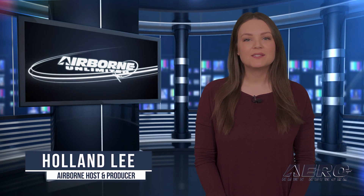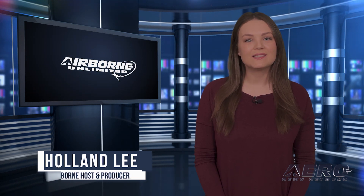Welcome to Airborne Unlimited. I'm your host, Holland Lee. Let's get into today's stories. Elektra Trainer impresses during maiden flight.